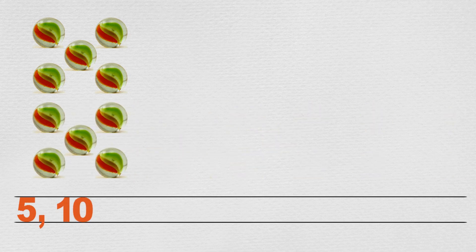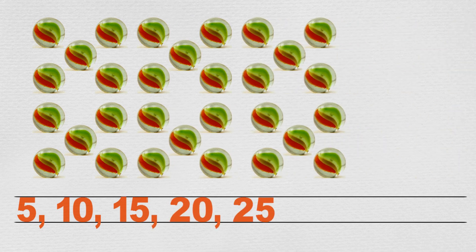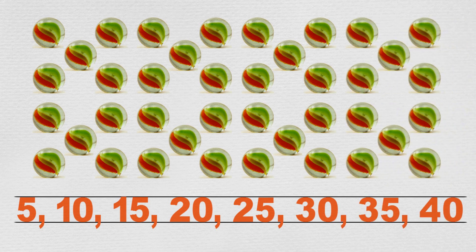Then Max started counting the marbles in groups of five at a time: five, ten, fifteen, twenty, twenty-five, thirty, thirty-five, forty.